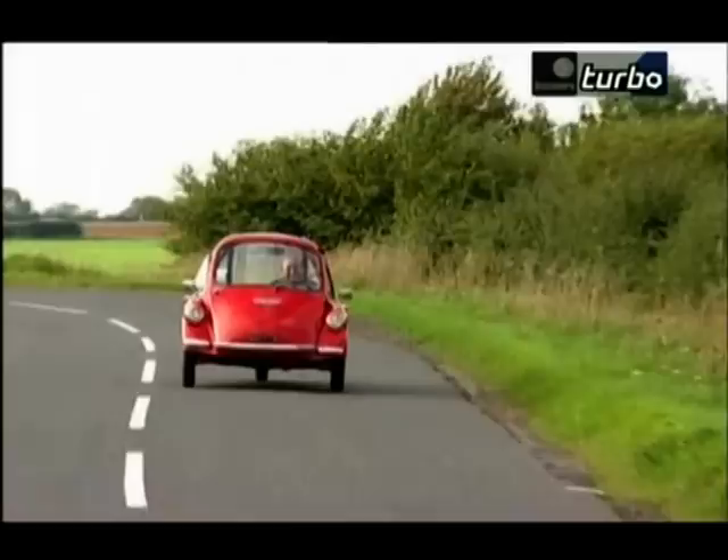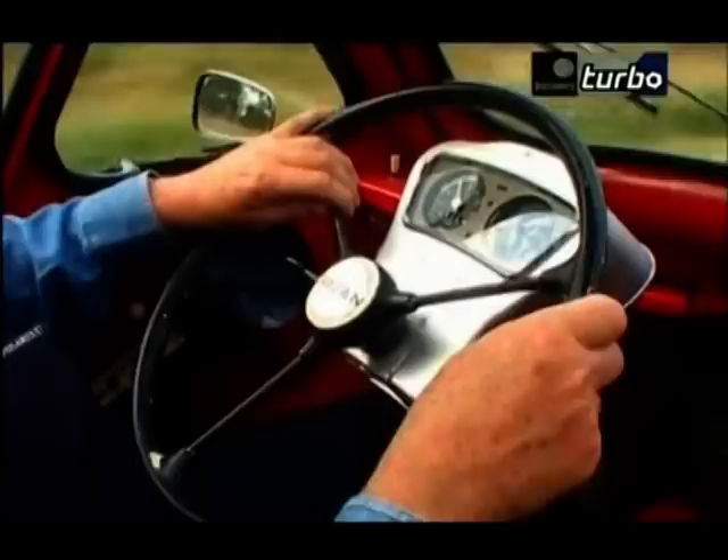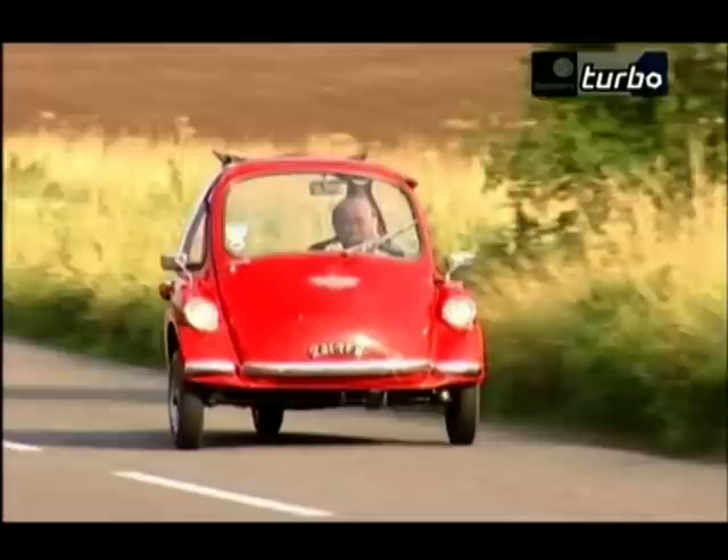This was built in 1960 by the Trojan Motor Company, who were down in Croydon in Surrey. They were renowned for making grocer's vans — that's what they specialised in. It was based on the Heinkel; it's got a Heinkel engine, in fact. There's a very simple instrument cluster and a little indicator. The handling — well, I haven't had much chance to try any handling, and I should think it's pretty pathetic. But at least we're going in a straight line.